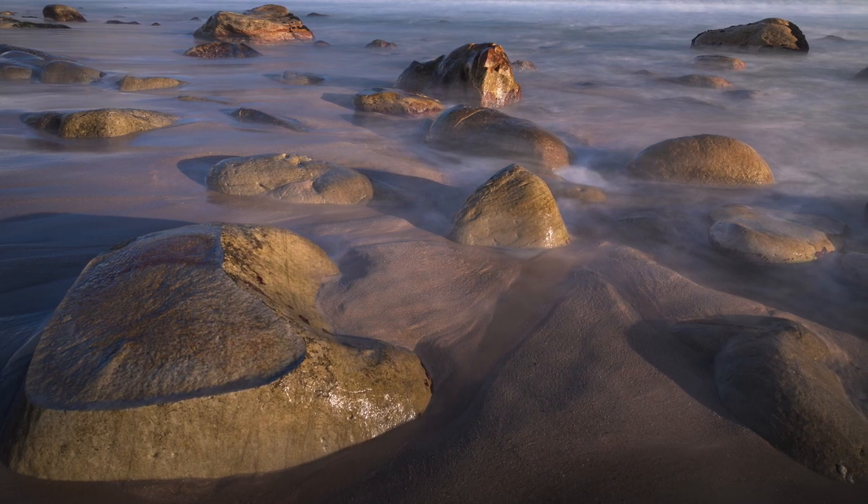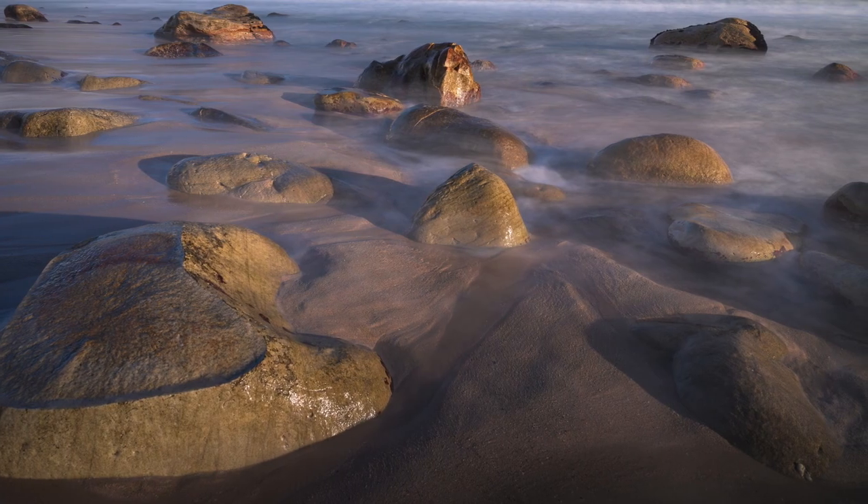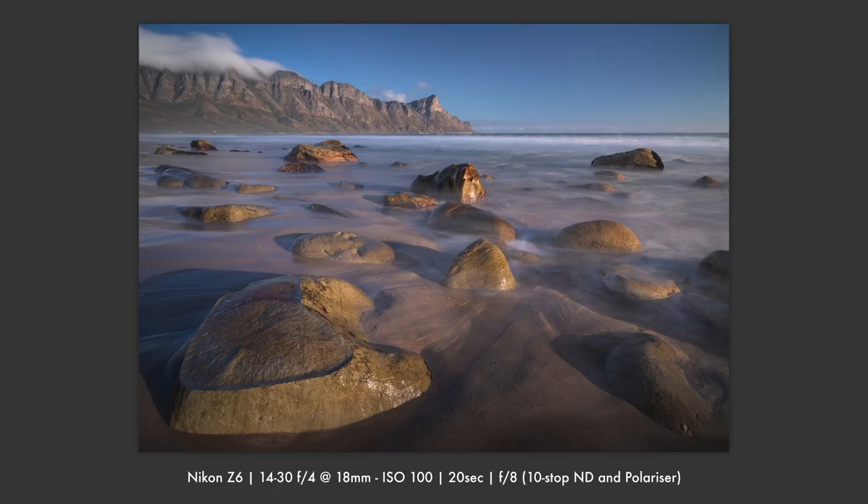I regard this image as mediocre. The clear sky in my opinion robs the image of mood. I do like the effects of the long exposure but that sky needs more interest to round off the composition.